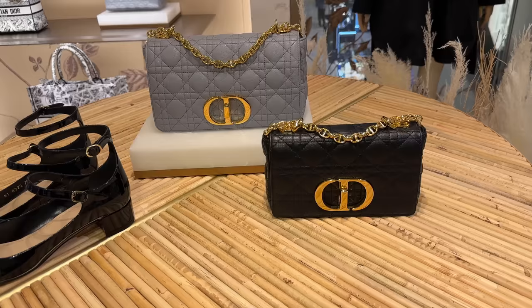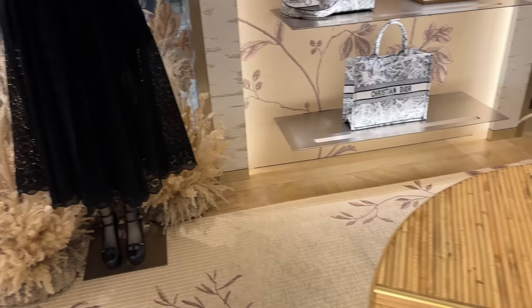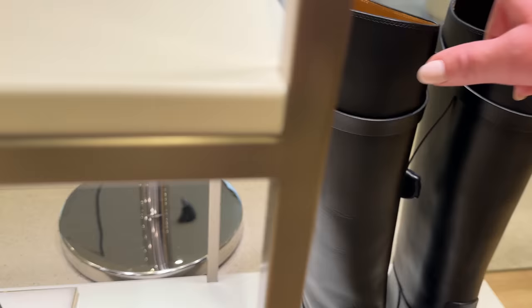First of all, look how gorgeous this display is — you have all the pampas grass. I actually have a full flagship Dior Milan vlog, so if that's not already posted, stay tuned. This over here is from their new collection, it's got the whole city of Paris on it — gorgeous ready-to-wear with little ruffle details, like the Arc de Triomphe and the entire city center of Paris. Love these boots and this beautiful ready-to-wear piece, plus these cute little saddle bags.